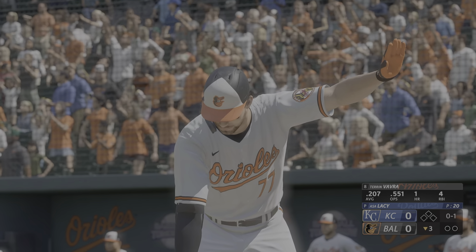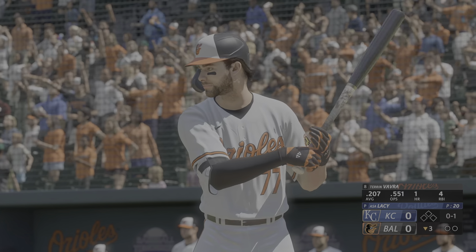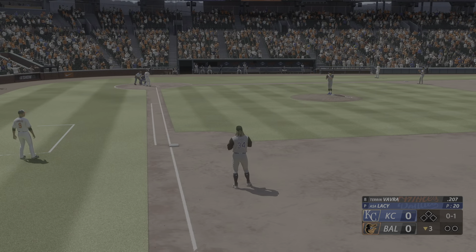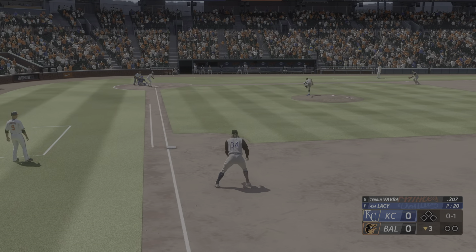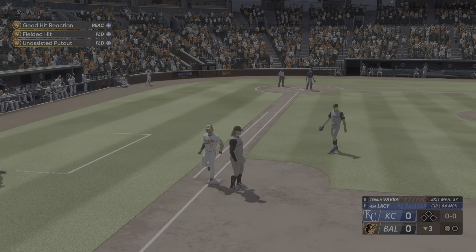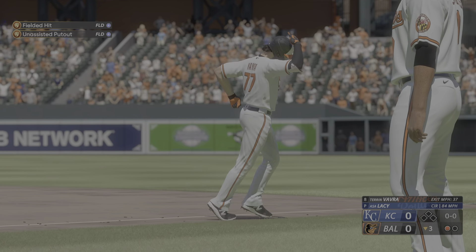Back at the ballpark, as we go to the last of the third. Now it's the second baseman Taren Vavra. Lacy back to work. Bunting for a hit — Thorne will do it himself — one up, one down. He gave the bunt a shot there, but not able to execute.